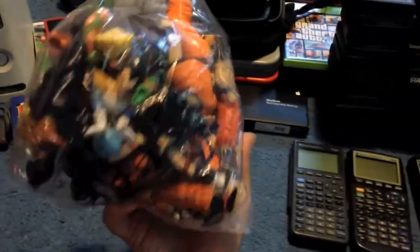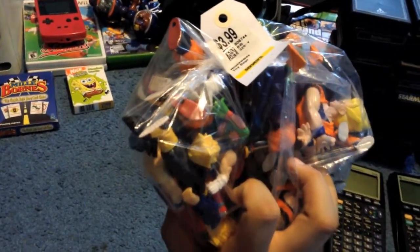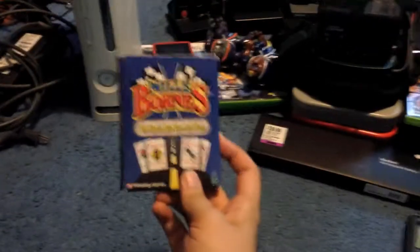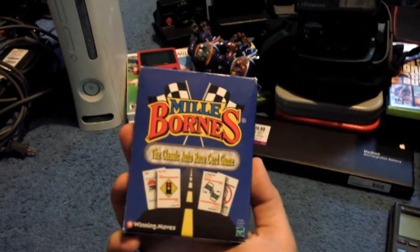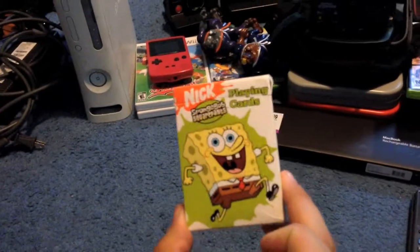Let's start with a bag of Dragon Ball Z characters, $3.99 at Savers. Got a DS charger for 99 cents at Goodwill. A copy of Millborns — you guys are probably familiar with by now — complete, $2.99 in a hanging bag. It came with SpongeBob playing cards.